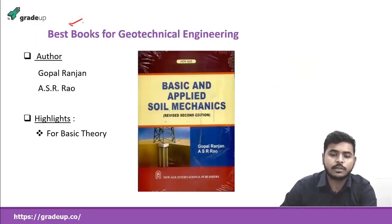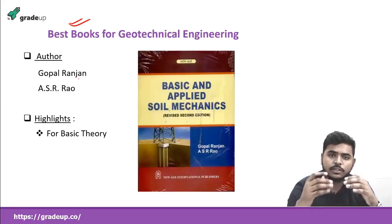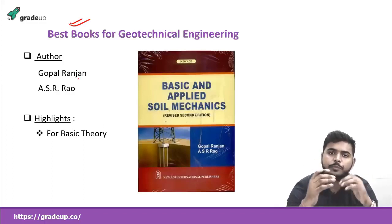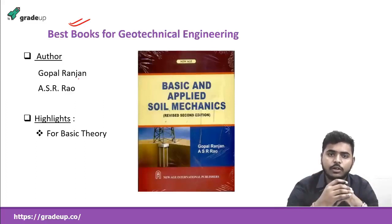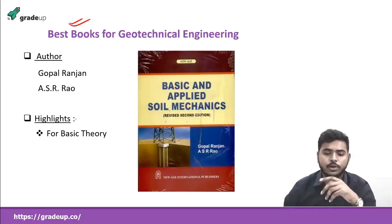Let's look at some of the best books which can be consulted. The first is by Gopal Ranjan and ASR Rao — the title is 'Basic and Applied Soil Mechanics.' If you want to go into the basic theory from the beginning, you can consult this book. For GATE, I recommend that you don't study everything; just focus on the main concepts and first analyze the previous year papers to understand the pattern. Go through the previous year question papers and you will come to know which topic is more important. These books also have a question bank at the end, and questions are directly asked from ES and GATE.